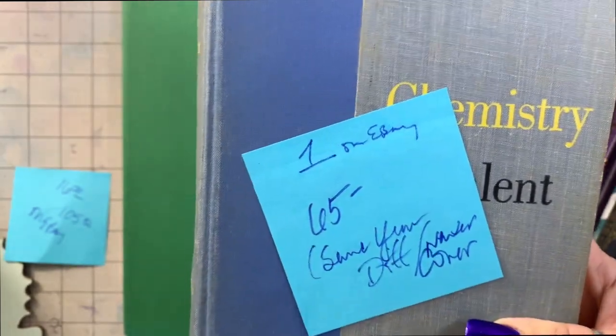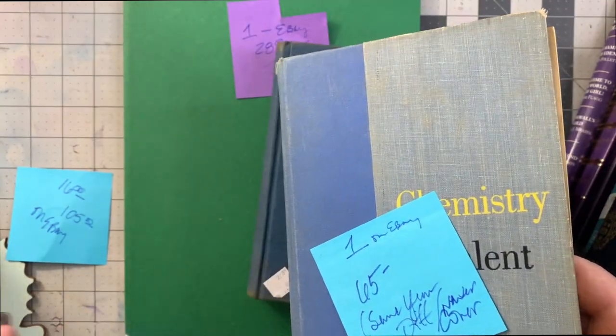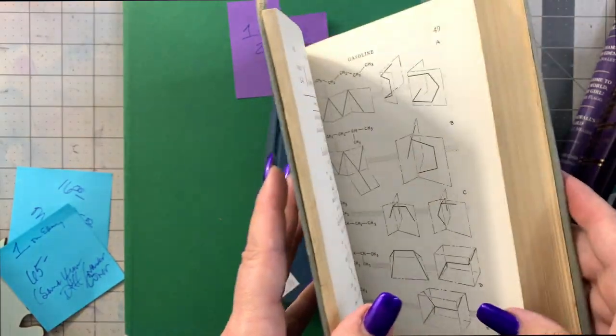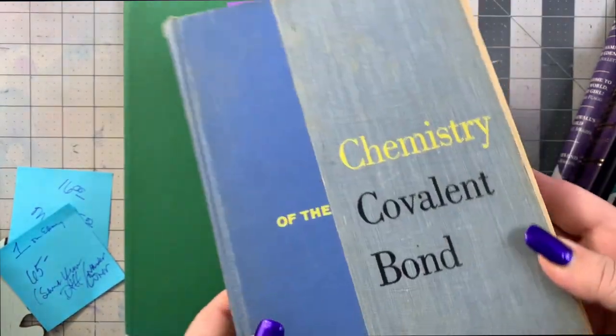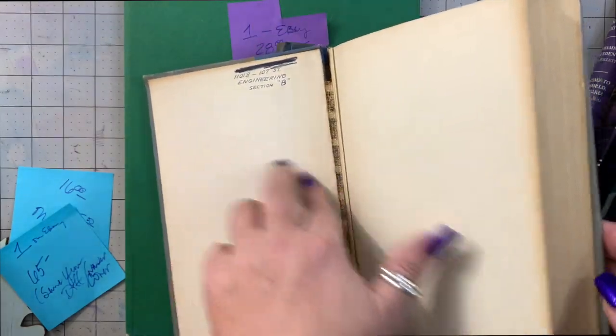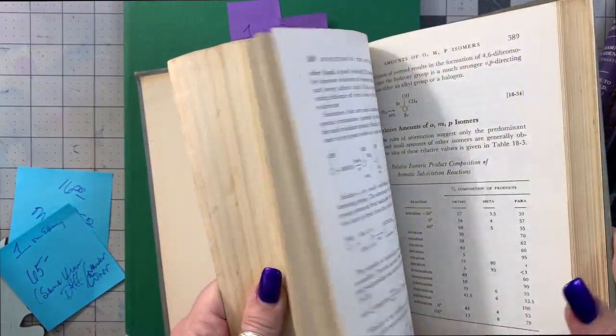This one — they only had one copy on eBay, period. All the others had multiple versions and copies for sale, but there's only one of these on eBay. Same year, different cover — I wonder why that is. This one is Chemistry — the Chemistry of the Koblenbond. Very pretty yellowy pages, nice old cover.